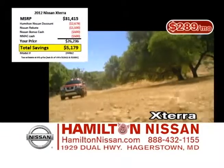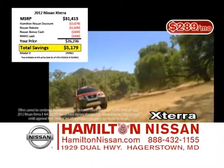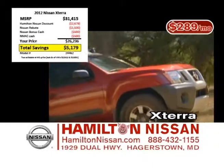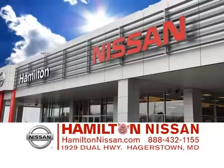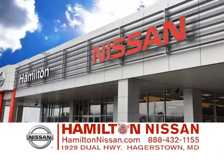And check out the deal on this brand new 2012 Nissan Xterra. Lease for only $289 a month, or take up to $5,100 off with rebates and discounts from Hamilton Nissan. See us today on the dual highway in Hagerstown or online at HamiltonNissan.com.